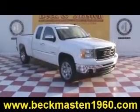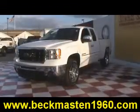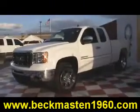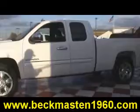Beckenmaster1960 proudly presents this outstanding 2011 GMC Sierra 1500 SLE. This outstandingly clean white Sierra is in excellent condition.